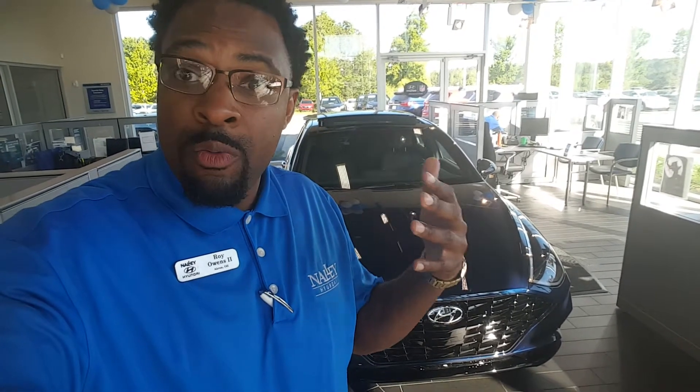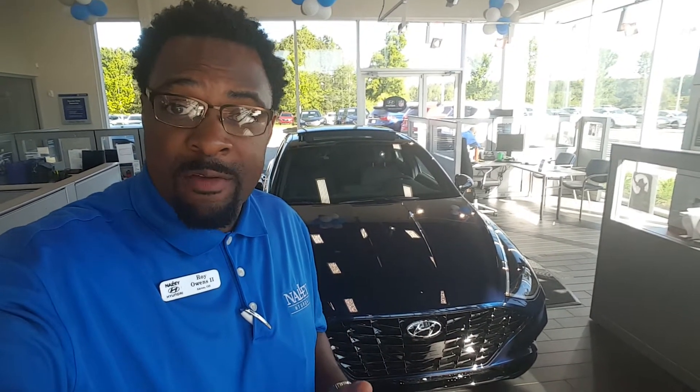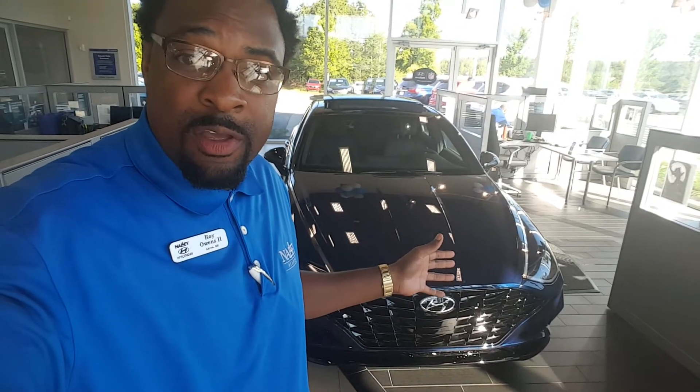If you would like, just give me a call. Let's come in, let's schedule a test drive. Let's see if you actually like this wonderful vehicle, and let's see if you can take it home today. My name is Roy. I'm reaching out to you from Nally Hyundai. I can be reached at 678-781-6322. Have a great day.